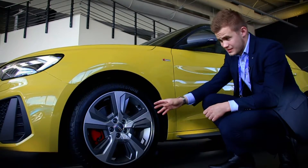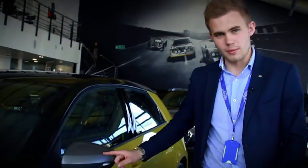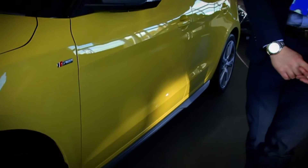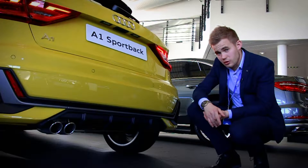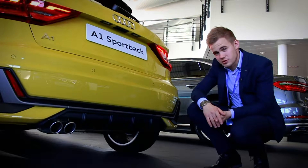On here we've got 17-inch alloys as standard, and red brake calipers too. Matte grey mirror caps, matte grey side skirts. You've got a totally different diffuser on this Competition Line A1 compared to what you would normally get on an A1. You've also got the twin chrome exhaust as well.